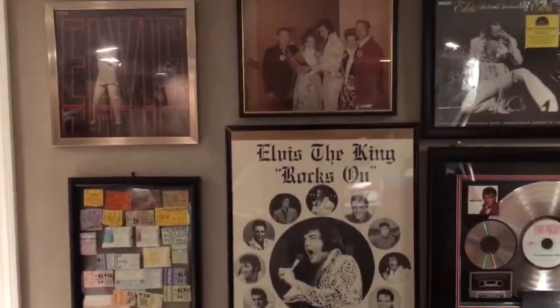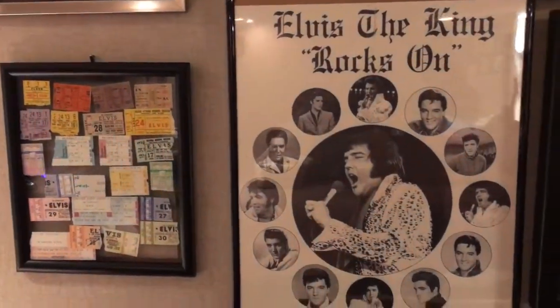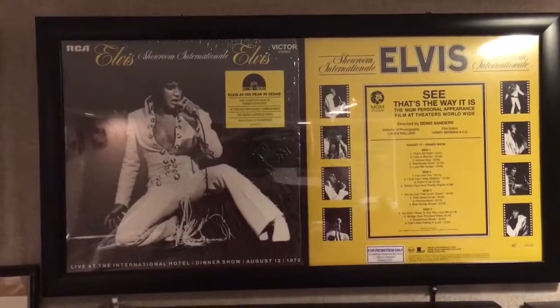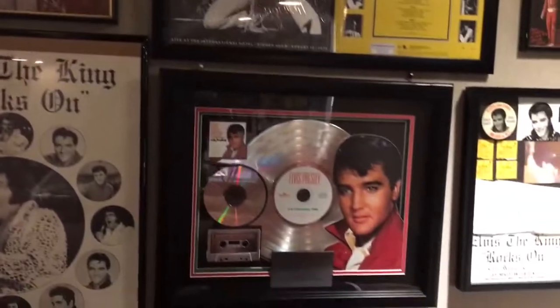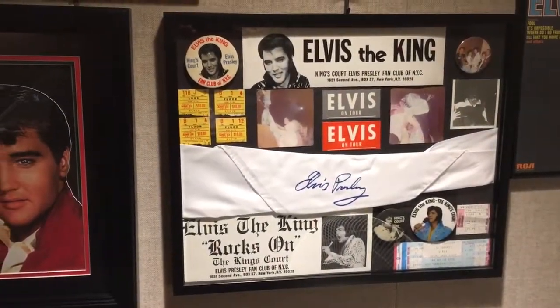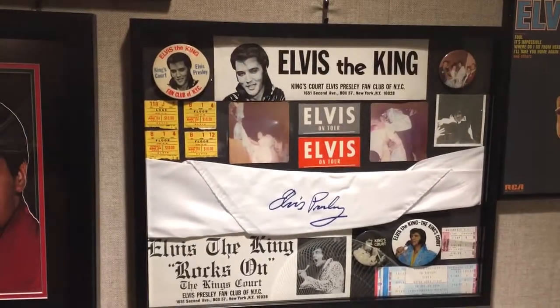And now let's do just a quick run around and head to the second wall, which I've changed a little bit. I've got the ticket stubs, I've got some posters, I've got the picture of my parents with Elvis. I've got the Record Store Day promotion number 400, I've got the Platinum Award, and basically just a montage of different items — personal heirlooms, if you will.